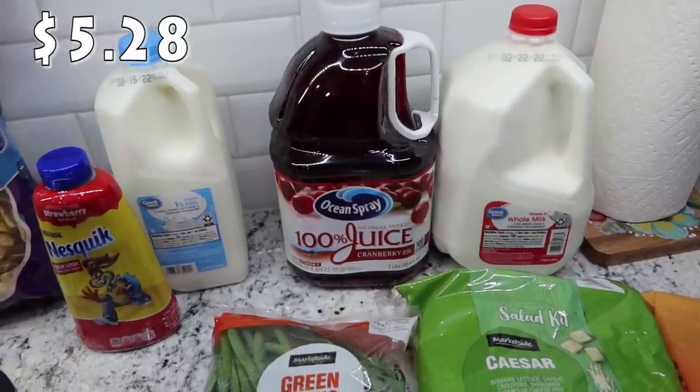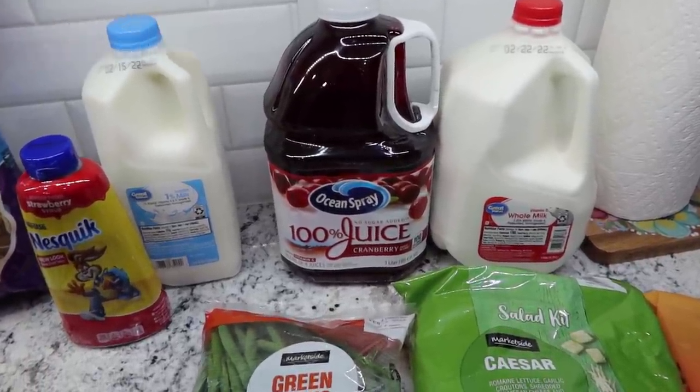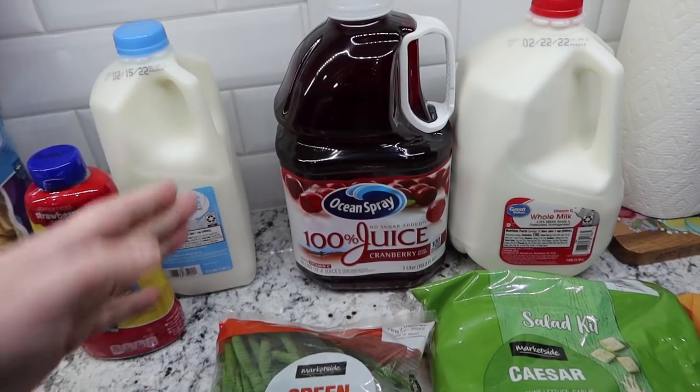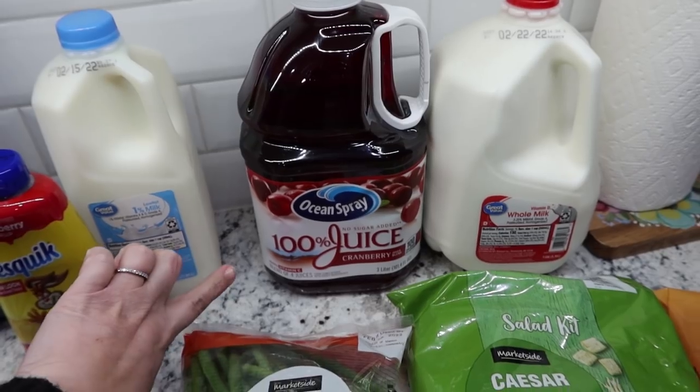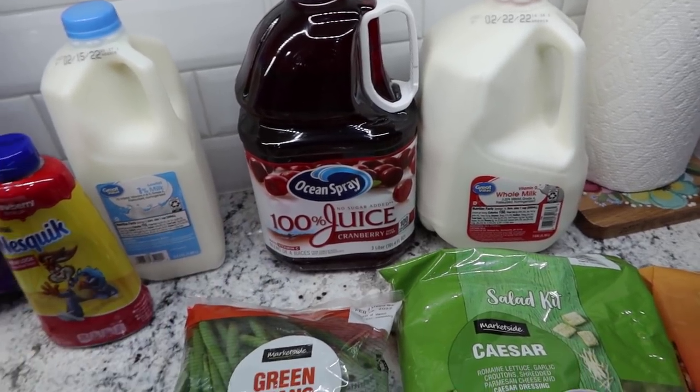My husband likes cranberry juice — not something we pick up all the time, but it has been a little while. So I just went ahead and put that in there for him. It's the Ocean Spray 100% juice, no sugar added cranberry juice blend.